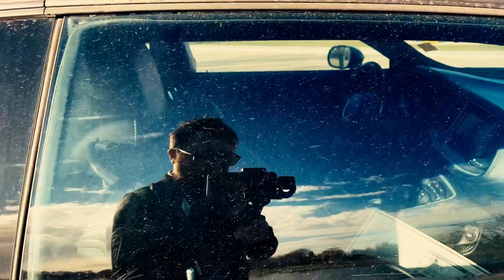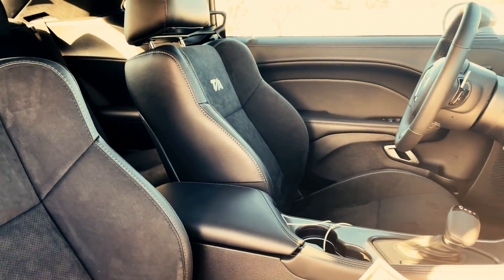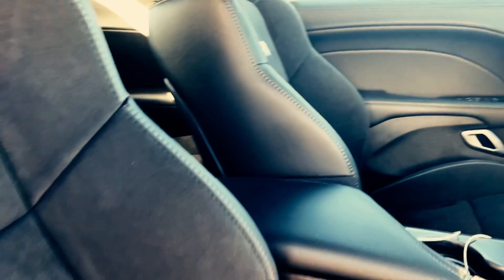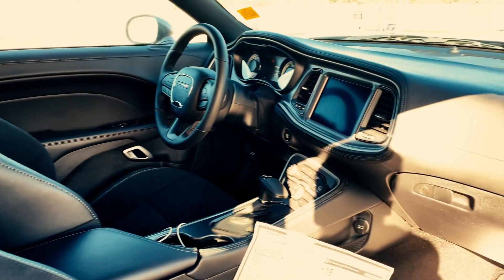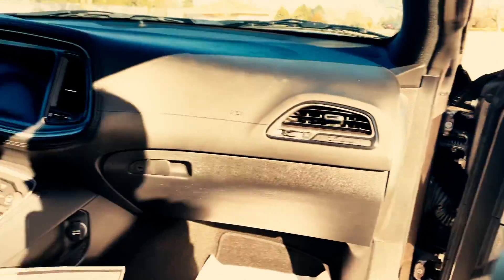It gets even better inside, guys. We got TA racing seats that keep you pushed right into the seat with all the horsepower you're taking in. And there's a Uconnect system, which comes with this beautiful Alpine sound system here.